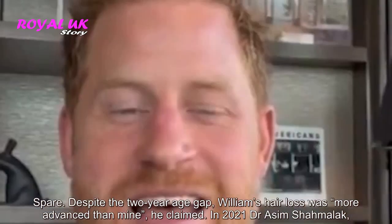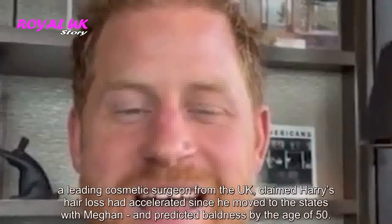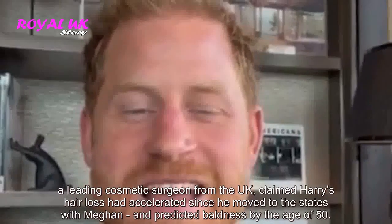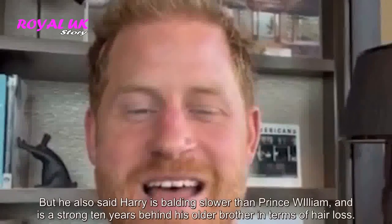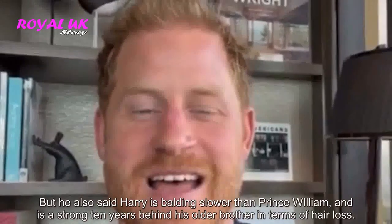In 2021, Dr. Asim Shamalak, a leading cosmetic surgeon from the UK, claimed Harry's hair loss had accelerated since he moved to the States with Meghan, and predicted baldness by the age of 50. But he also said Harry is balding slower than Prince William, and is a strong 10 years behind his older brother in terms of hair loss.